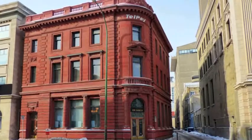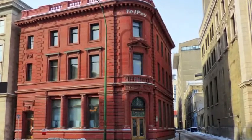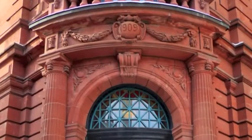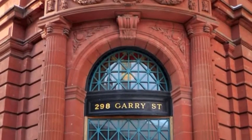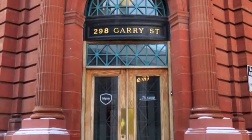This building is characterized by its dazzling dusty rose sandstone facade and is arguably one of the best-preserved historical buildings in Winnipeg, both indoors and out, and still being used for everyday business transactions.